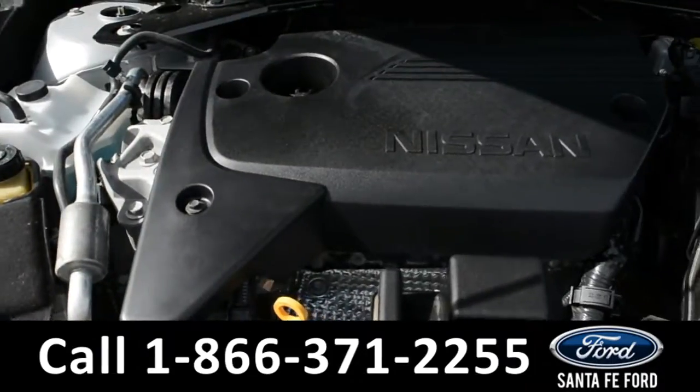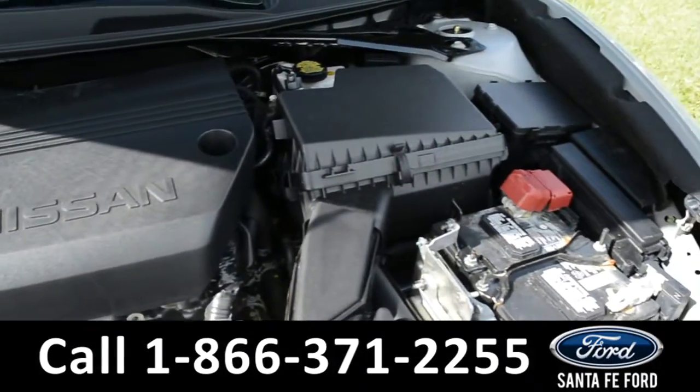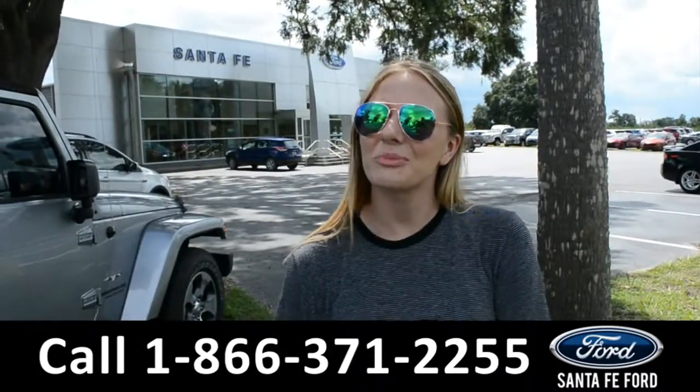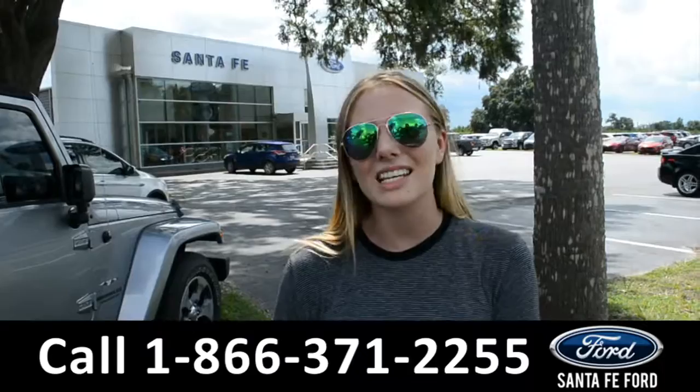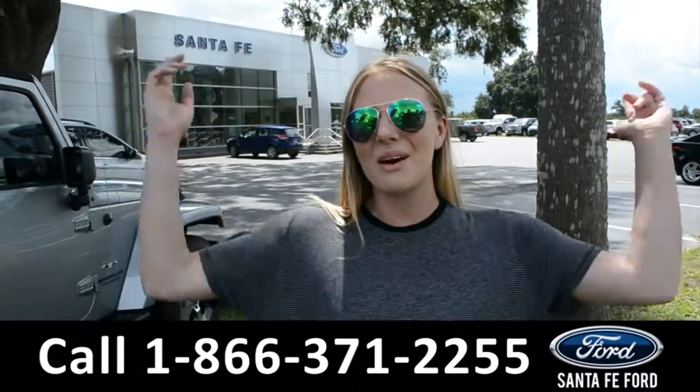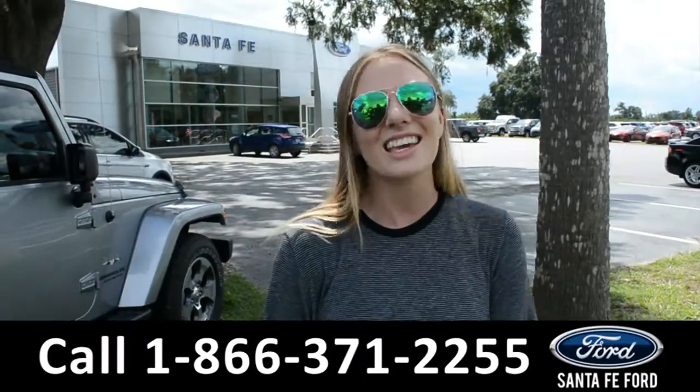And underneath the hood, there's an I-4 2.5 liter engine. For more information on this specific vehicle, please visit us online at SantaFeFord.com, or give us a call at the number down below. This was Kelsey. Thanks for watching.